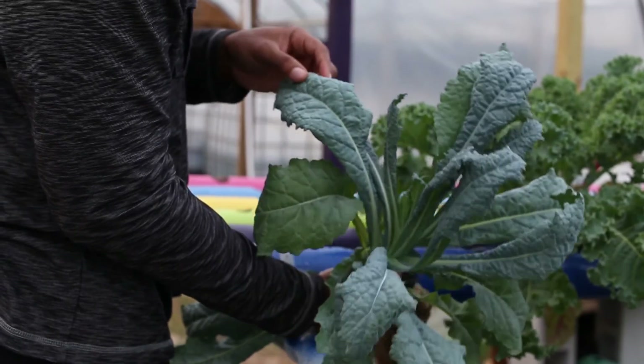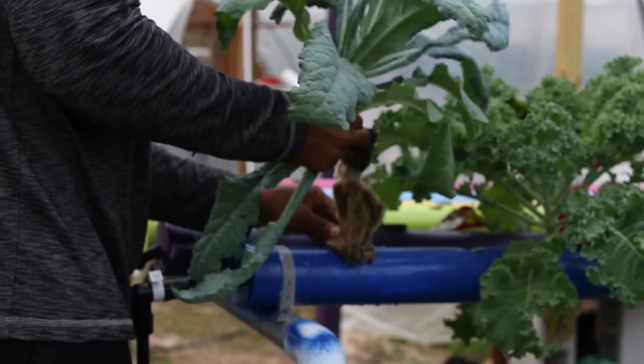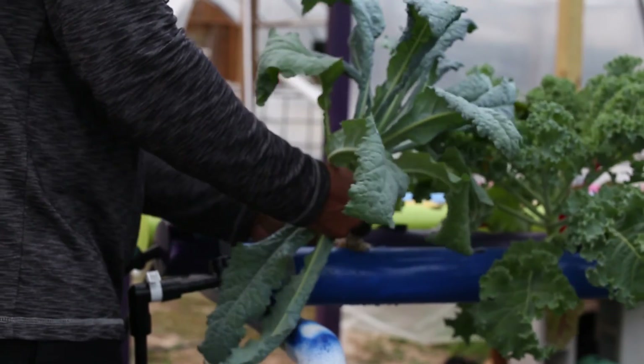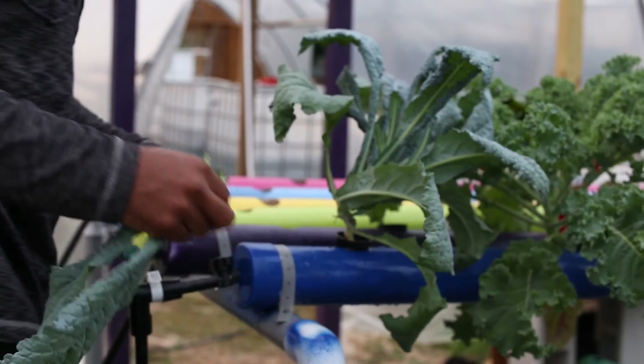This plant will grow 2 to 3 feet, even larger than that. This plant has a large potential, but this is the maturity age right here, and then we pick whatever we want and put it back in. This is the beauty of growing aquaponically — we can take things out, observe it, put it back in. Can't do that with soil.